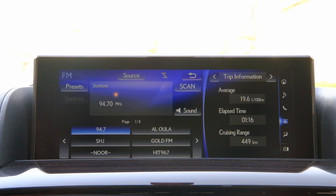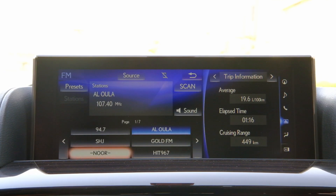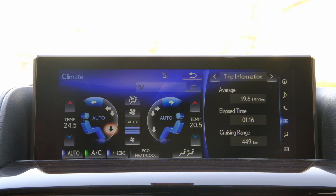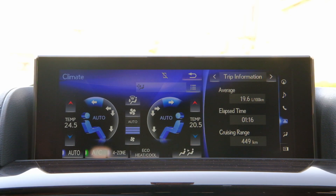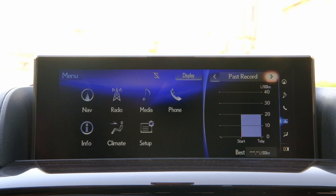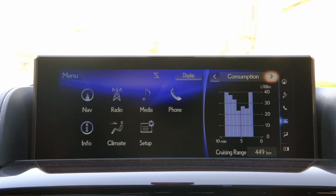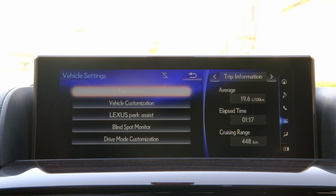You then have radio — you can preset your radio channels. Then climate control — I love the climate settings on this vehicle; you've got a lot of settings for it. On the right, you're seeing the trip details, the past record, and the fuel consumption status, which is very nice to have.